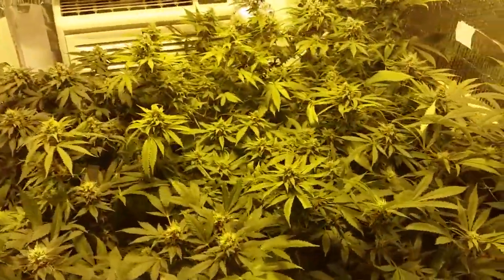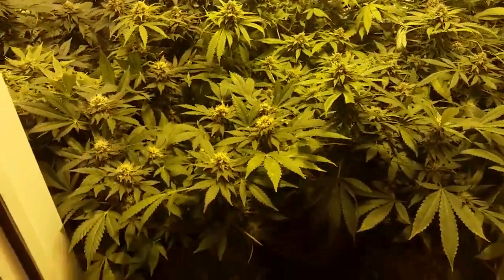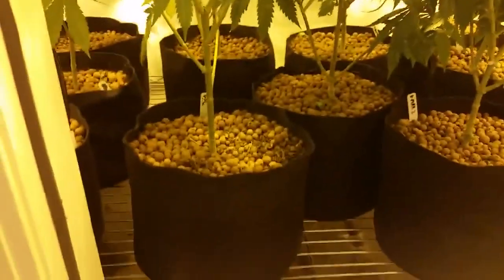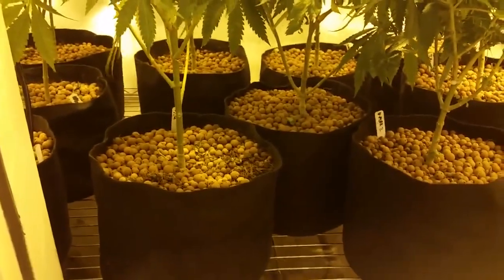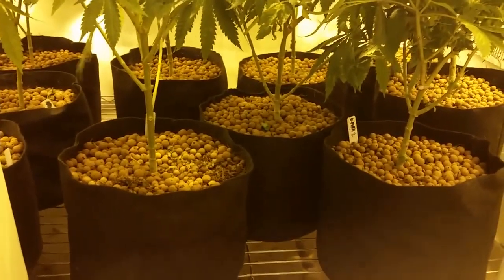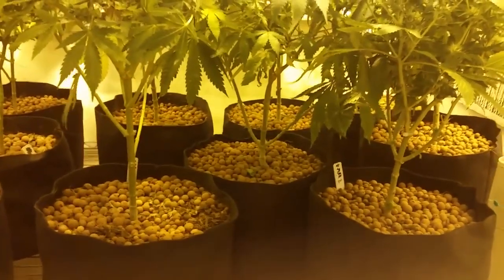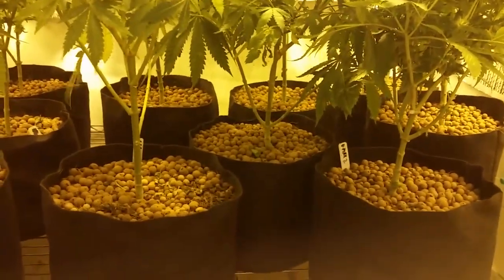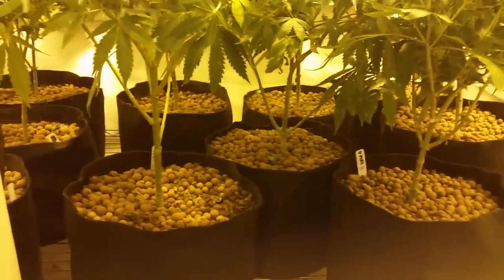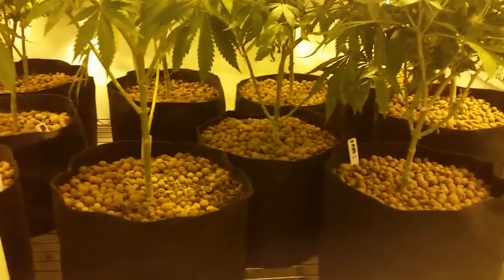Somebody was asking me the other day why I like their coco, and I was thinking about it — why do I like their coco? Well, they make their coco locally, really local to where I am. And I know that coco isn't from around here. What I told him was, I like my local store's coco — it's the best. He asked why, and I said, well, it's the best for me because it's local. And the best coco for you would be the coco you get from your local grow store.